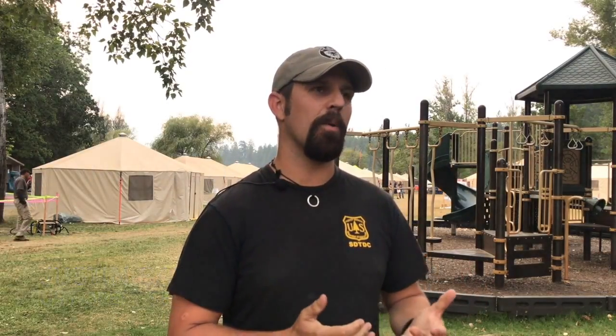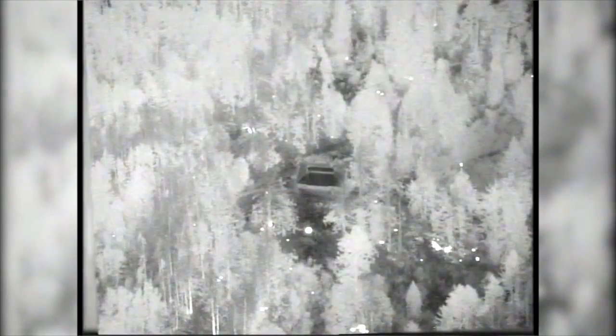The ScanEagle is a Type 1 UAS under a call-when-needed contract. This is the first year that large UAS, the Type 1 and Type 2, have been on a call-when-needed contract. It's got an eight-hour flight time — it's definitely capable of flying much longer than that — but we've been flying somewhere in the neighborhood of seven to eight hours daily or nightly. We can patrol a line a lot quicker and safer than having an engine patrol 40 miles of line where there's not a huge threat of the fire crossing, but there's still a need to have somebody out there taking a look at the line.